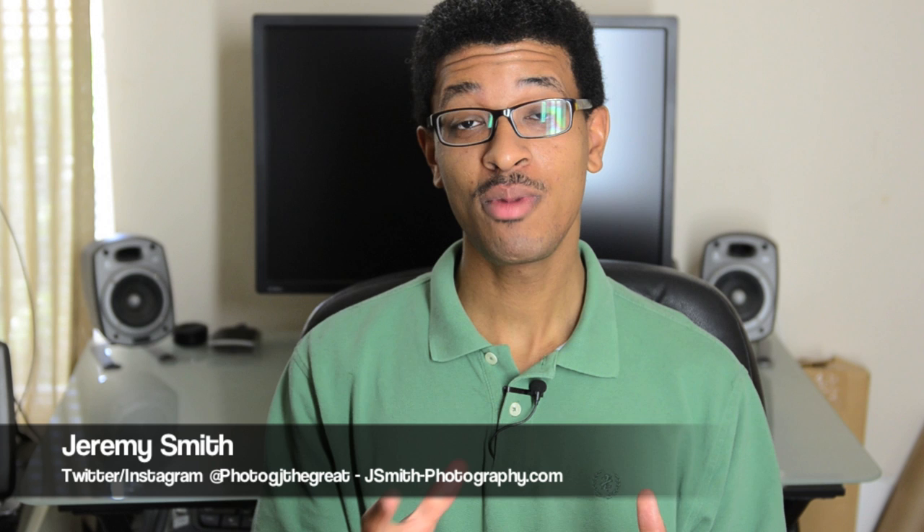I primarily designed this channel to give myself a little bit more practice with video because I do believe that the line between still photography and videography is going to eventually completely dissolve, so I figured I'd better get some practice in with video.